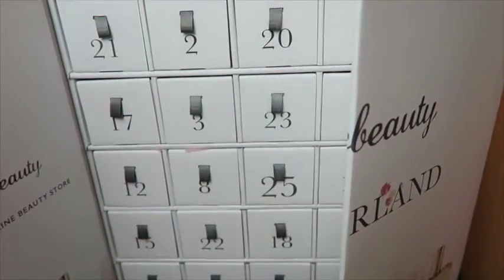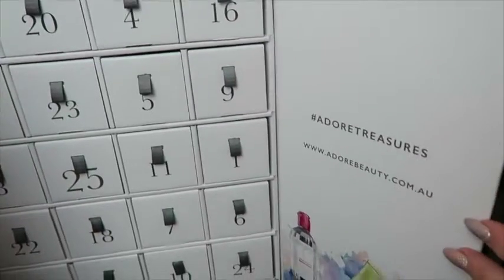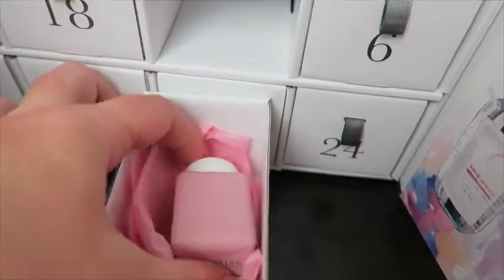Day seven — okay, not that side. There it is down the bottom. We have something from Kevin Murphy, I think.